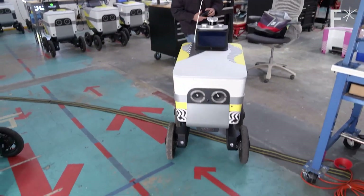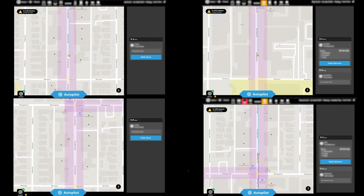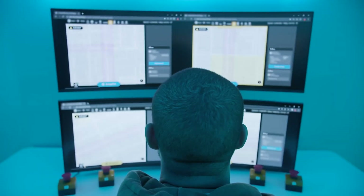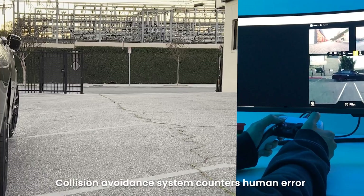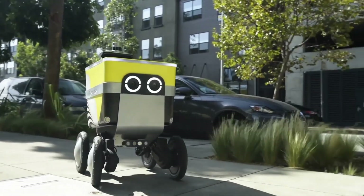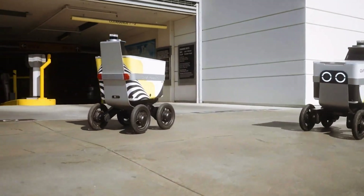I found out that these delivery robots are monitored by a control center. Each robot sends back info about its location, what's around it, and its mechanical health — all in real time. This helps the control team to see exactly what the robots see and know how they're doing. When a robot runs into a tough spot — say a crowded sidewalk or a person wanting to attack the robot — the control team steps in. The robots are fully autonomous for the most part, but there's always a human ready to help when needed.